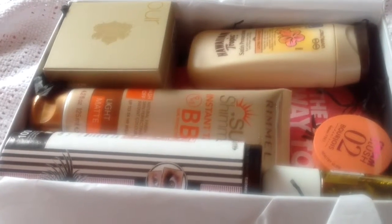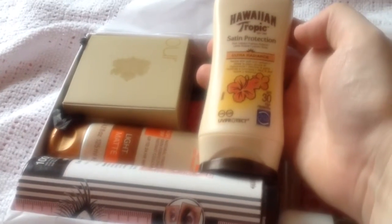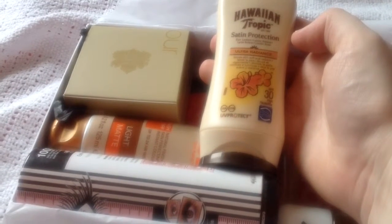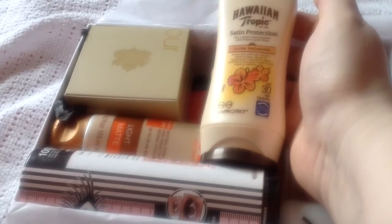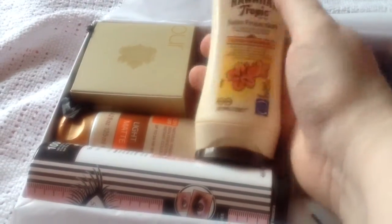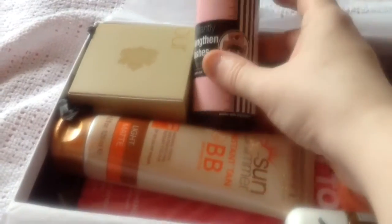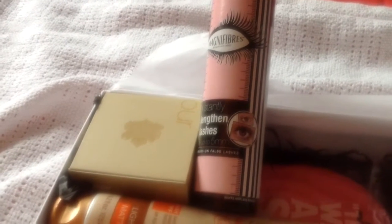There are nine items in this box — I've probably done two so we'll carry on. The next item is a suntan lotion: the Hawaiian Tropic Silk Protection suntan lotion, SPF 30 plus. I've never tried these; they're supposed to be nicely scented. Everyone in our house is quite pale, but it's still a useful thing to have.